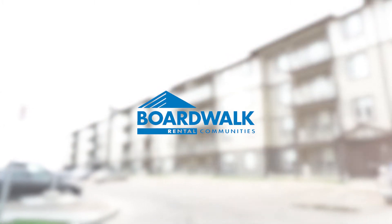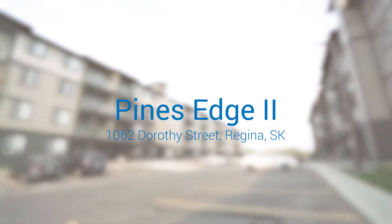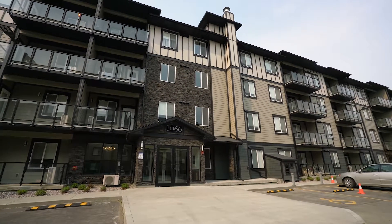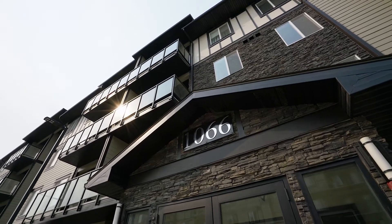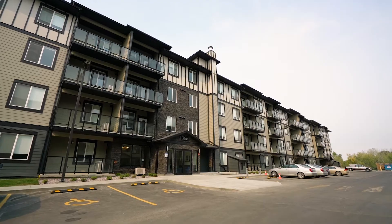Boardwalk Rental Communities presents Pines Edge II in Regina, Saskatchewan. Located in the beautiful family-friendly community of Norman View West, Pines Edge II is close to plenty of amenities residents desire.